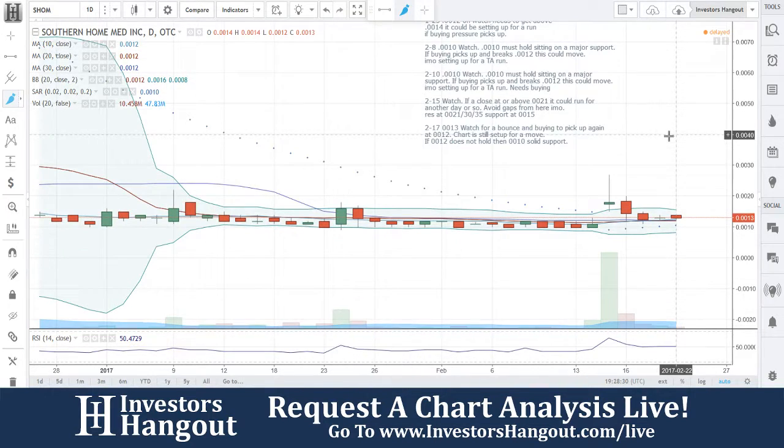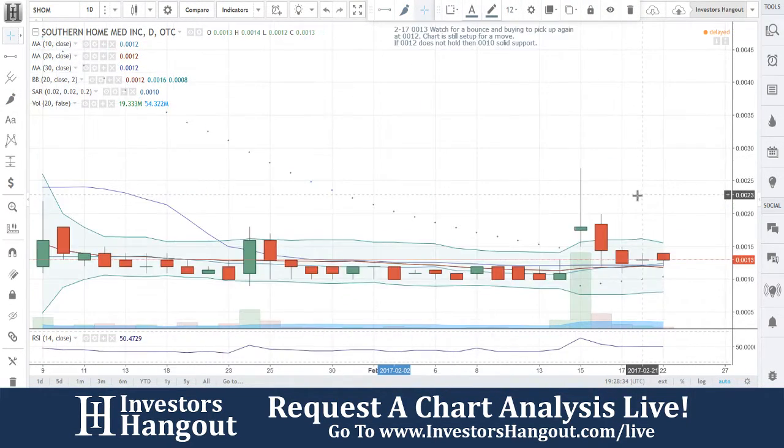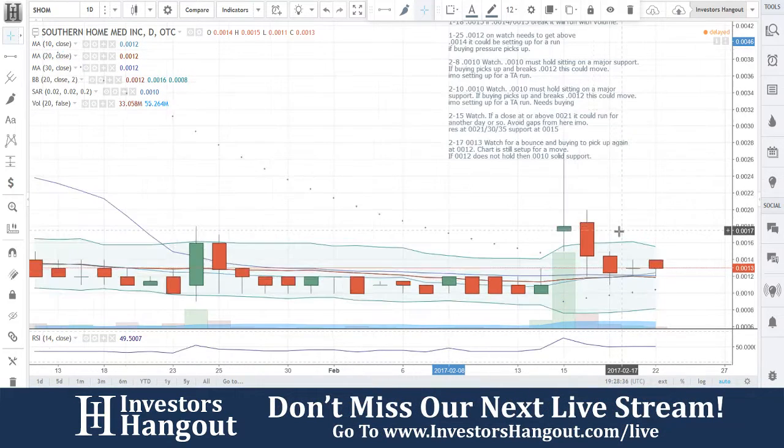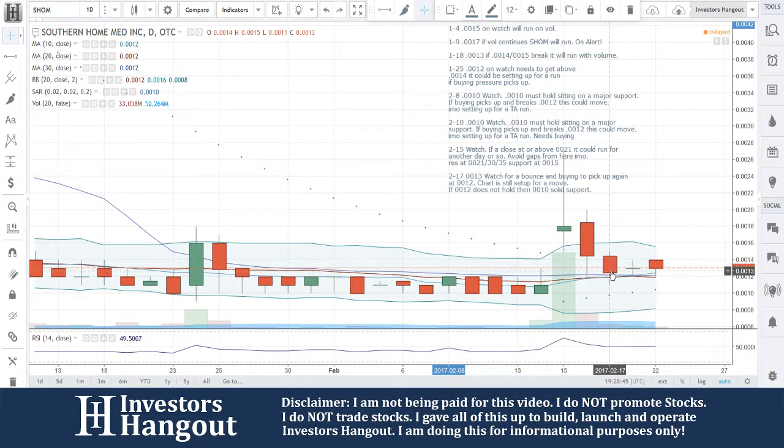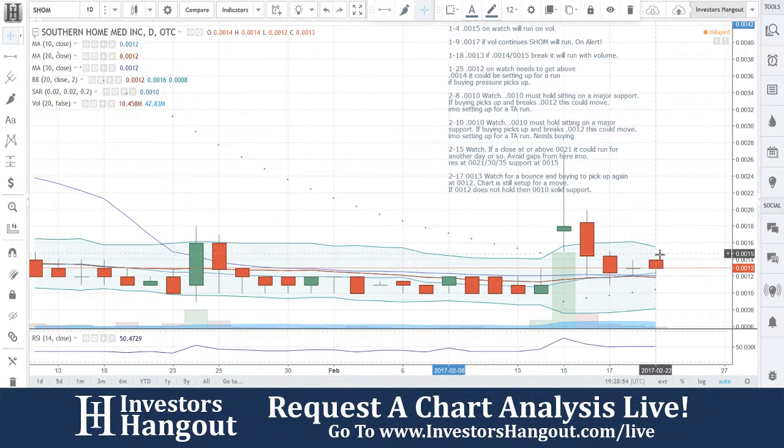Not much has happened here but I really think that SHOM still has a lot of potential. I said it before and I'll say it again — it gapped up, everybody's like 'oh no it gapped up and now it just pulled back down.' Look at what happened: there was a big gap here and that gap was solidly filled on the 17th. If you go back and watch that video, we talked about that. That said, it gapped up today and now it's pulling back down.